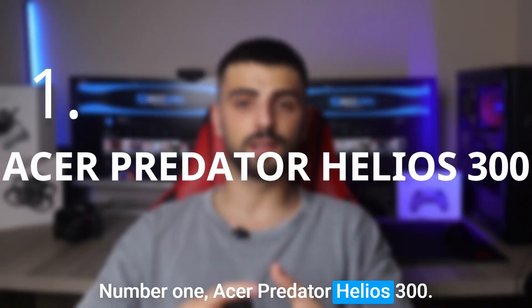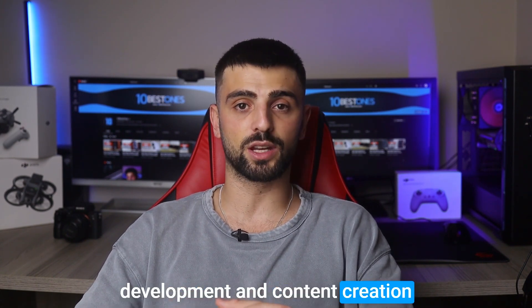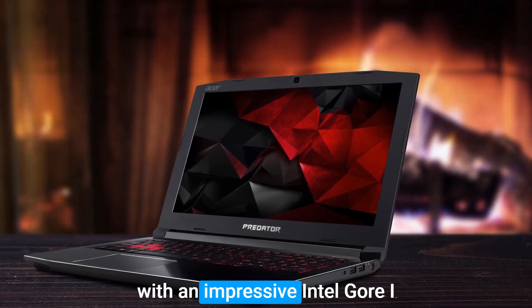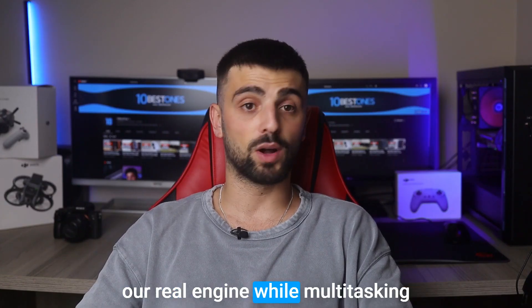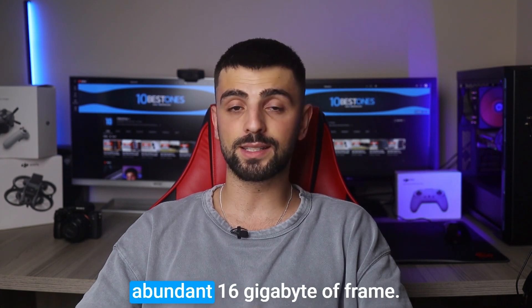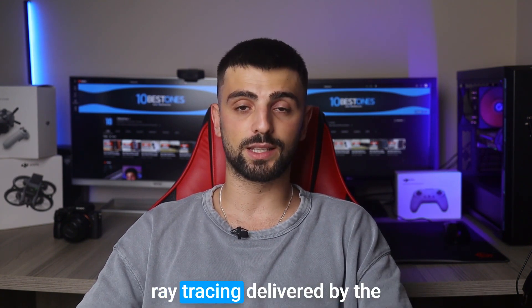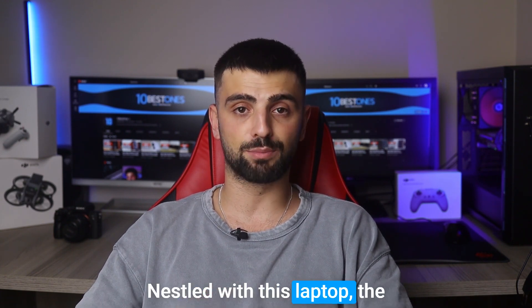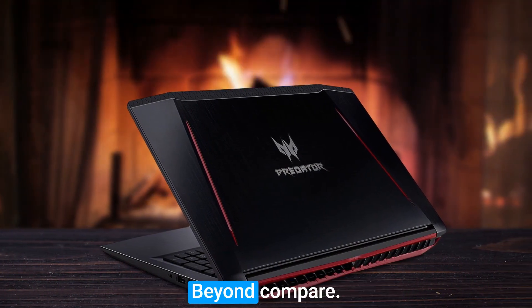Number 1: Acer Predator Helios 300. Allow me to present the Acer Predator Helios 300, the ultimate powerhouse poised to elevate your game development and content creation endeavors to unparalleled heights. This formidable device is equipped with an impressive Intel Core i7 processor, fully prepared to tackle resource-intensive projects in Unreal Engine, while multi-tasking becomes effortless with its abundant 16GB of RAM. Prepare to be captivated by the visuals and real-time ray-tracing delivered by the NVIDIA GeForce GTX 1060 GPU. The 15.6-inch Full HD display guarantees an immersive and crystal-clear visual experience.